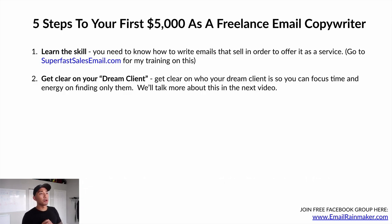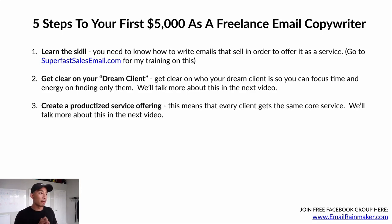Number two: get clear on your dream client. You're going to get clear on who your dream client is so you can focus your time and energy on finding only them. We'll talk more about how to do this in video number two. Number three: create a productized service offering, meaning every client gets the same core service. We'll talk more about this in a future video.